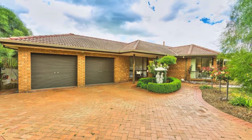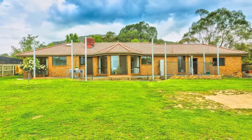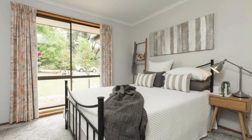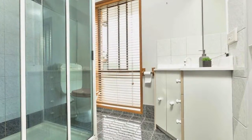In picturesque Barren Duda, on an expansive 1,276 square metre block, this generous family home is ideal for the growing family. Comprising four bedrooms, all with built-in storage, master with a walk-in robe and spacious ensuite.